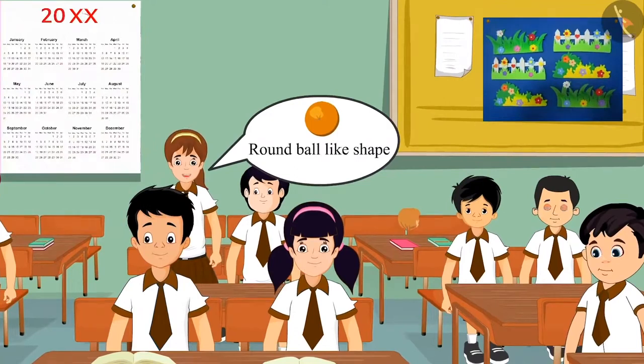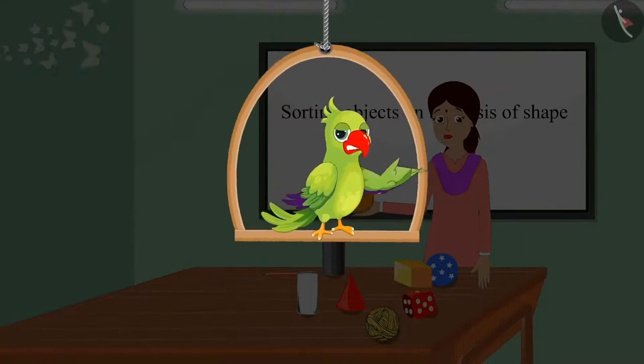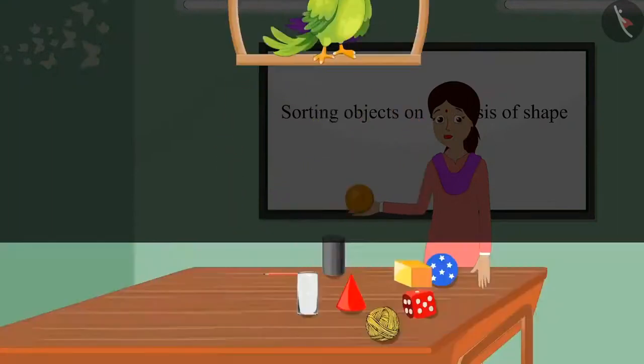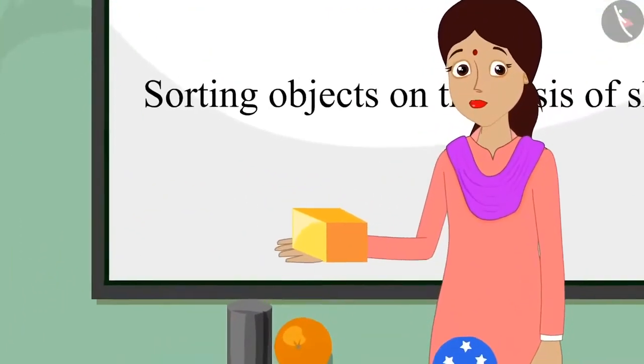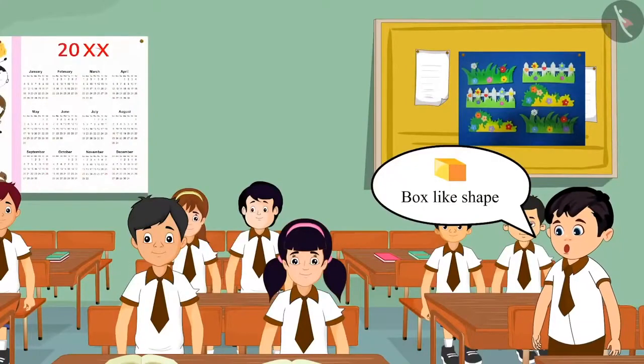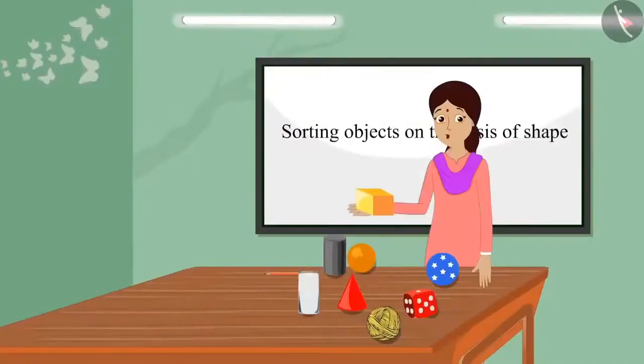Teacher, this is a round ball-like shape. Well done, Aarti. You are right. This has a round ball-like shape. The teacher now showed another item and asked, children, what does this object look like? Teacher, this has a box-like shape. Well done, Chotu. Well said. This has a box-like shape.